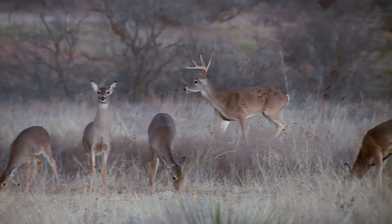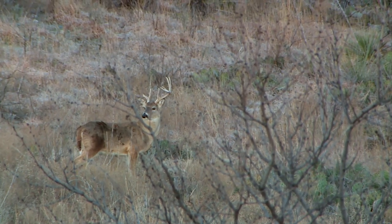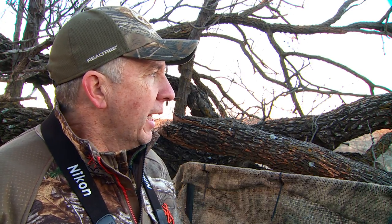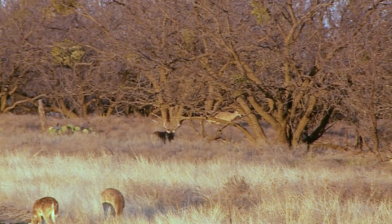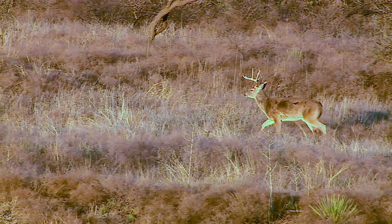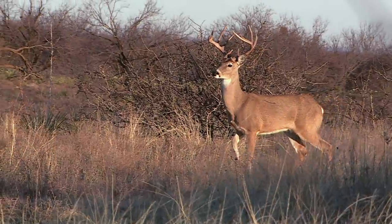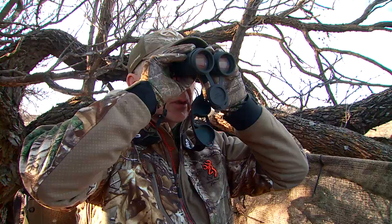This afternoon we're going to hunt a big nine-pointer. Now we're seeing a lot of deer — actually a big eight up on top of the hill, probably three, four hundred yards away. But then there's a really good deer in this bottom that had busted off his right side above the brow tine. He's a good deer, and there's some good-looking young deer too.